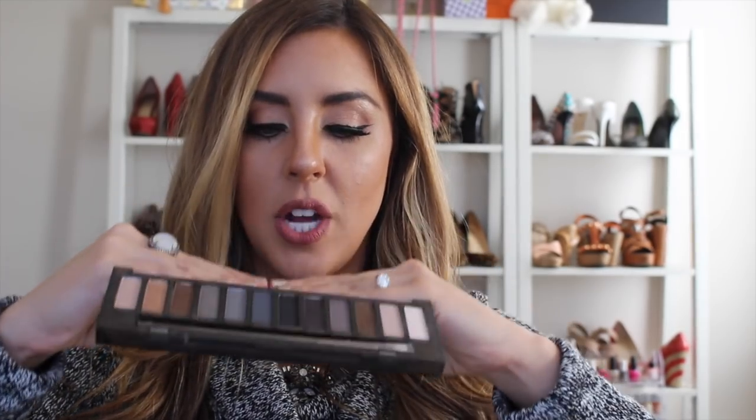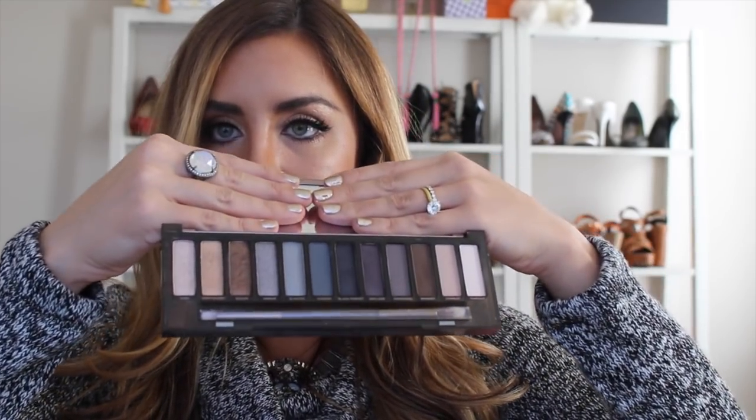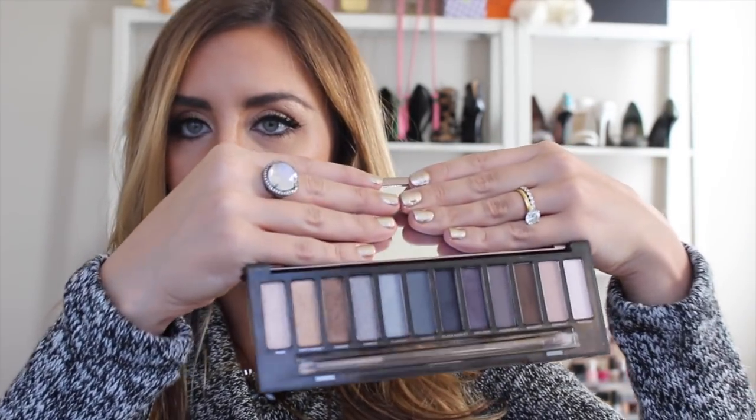My next favorite is the Urban Decay Naked Smoky Palette. This is so gorgeous. I love all of these palettes, and I will say that the Naked 2 palette is my favorite — if you haven't gotten any Naked palettes, start with Naked 2 because I think it's the most wearable with very beautiful, natural taupe colors. But if you have a Naked palette and you're looking to expand, this smoky palette is gorgeous, very wearable, and it comes with a dual-sided brush. If you love makeup, you need this palette.